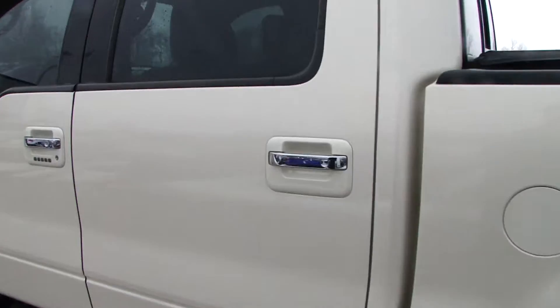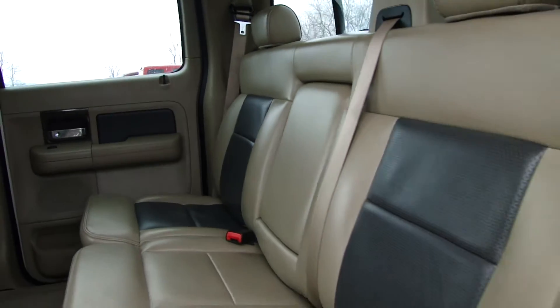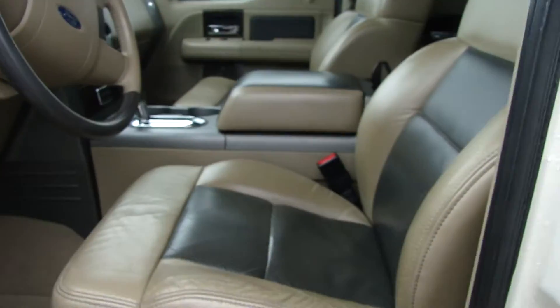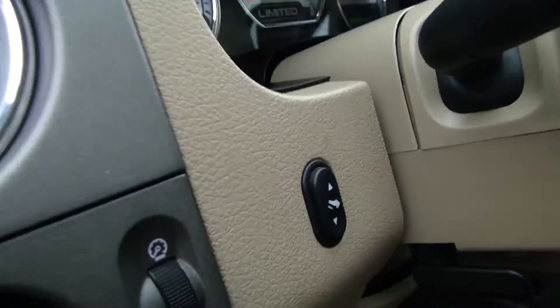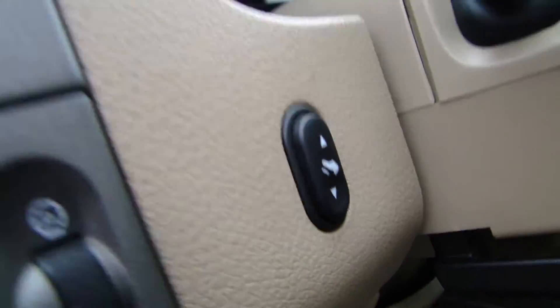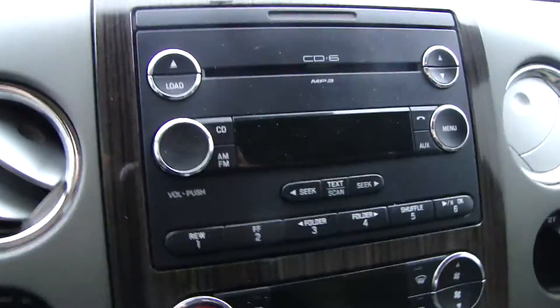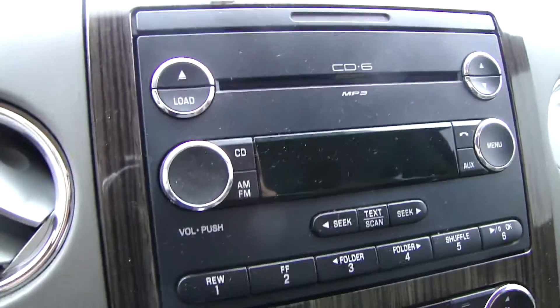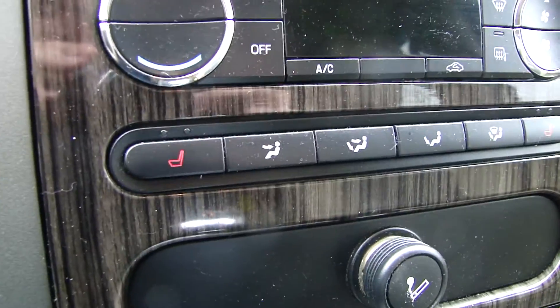Coming to the back here — crew cab, obviously. Two-tone leather seating in the front here as well. All your power controls there, adjustable foot pedals. Inside here you've got the entertainment, climate controls, heated leather seats.